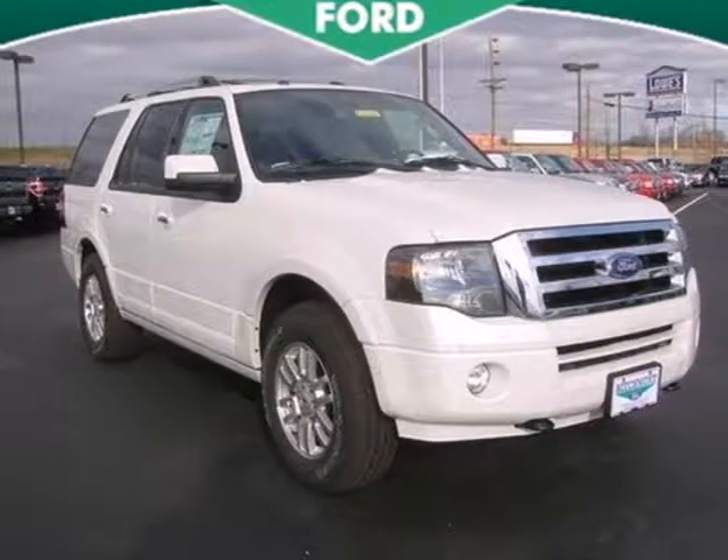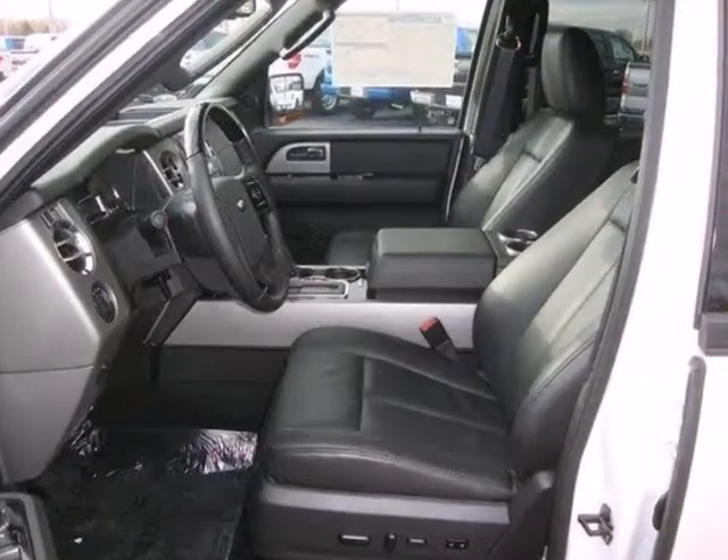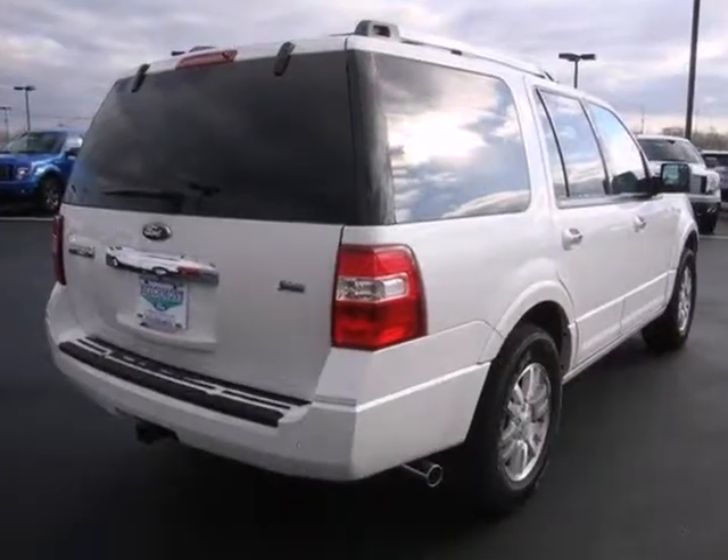It's a 2012 Ford Expedition. Ford has given this Expedition standard safety amenities, including child safety door locks, anti-lock brakes, stability and traction control, tire pressure monitor, and multiple airbags.